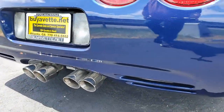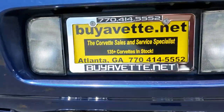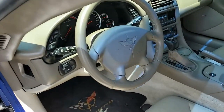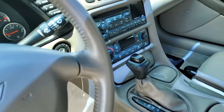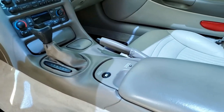This is a beautiful car with some great additions on it. Give us a call and talk to one of our sales representatives — this is a car you can take home easily. We ship nationwide, we ship worldwide, every week at buyavet.net. Our number here in Atlanta, Georgia is 770-414-5552.